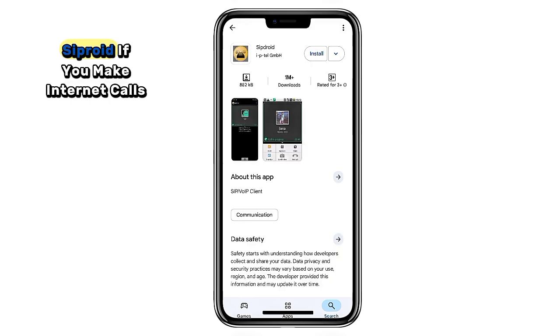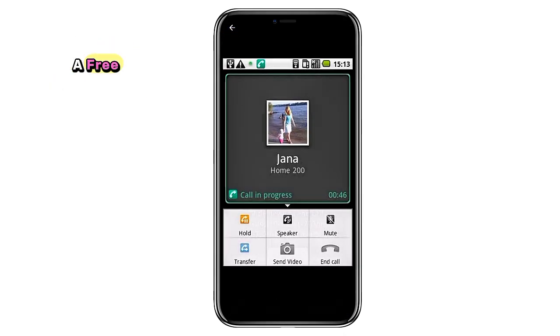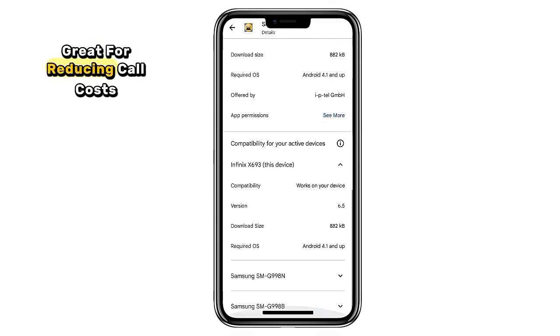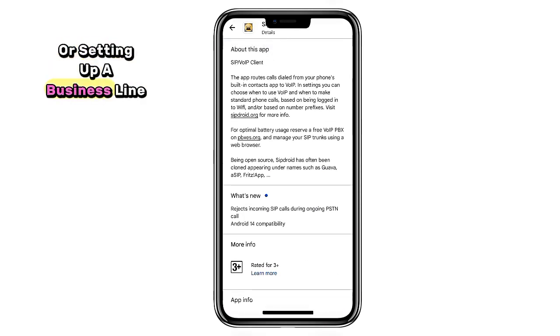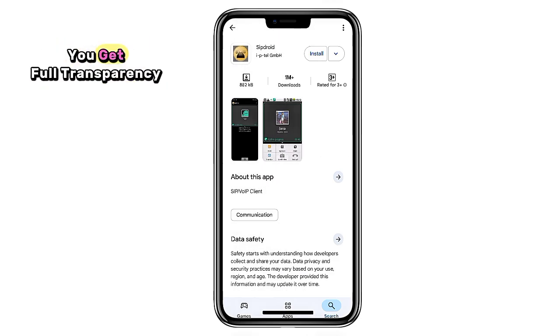4. SipDroid. If you make internet calls using VoIP, SipDroid is a hidden gem. It's a free SIP client that lets you make voice calls over Wi-Fi or mobile data. Great for reducing call costs or setting up a business line without giving out your personal number. And since it's open source, you get full transparency.